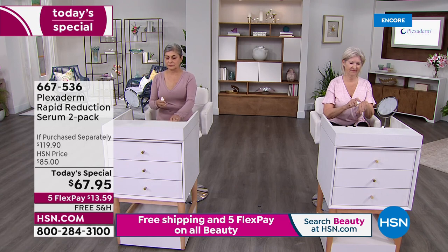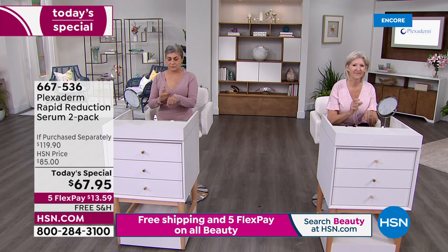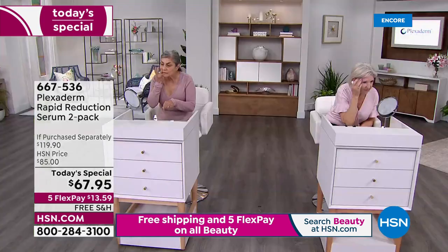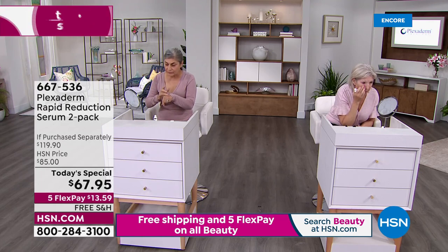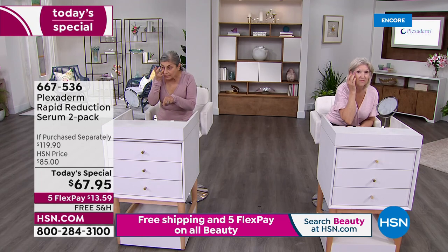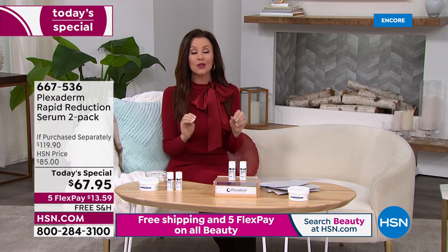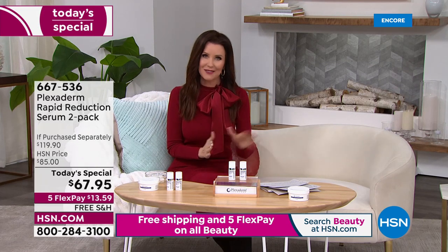They are now applying a teeny, half-pea-size drop of Plexiderm — this is the brand new rapid reaction serum formula. Mary K and Rita are applying it — just a teeny little dot will do. They'll be applying it all over their face. In 10 minutes we will check in with both of them. A little bit goes a long way.